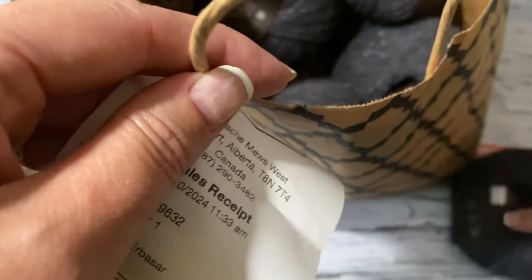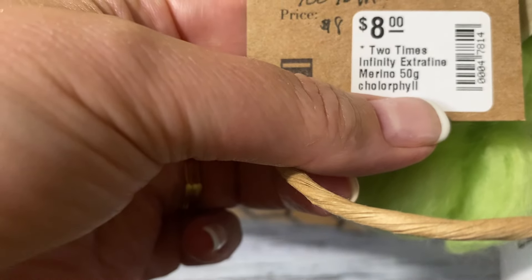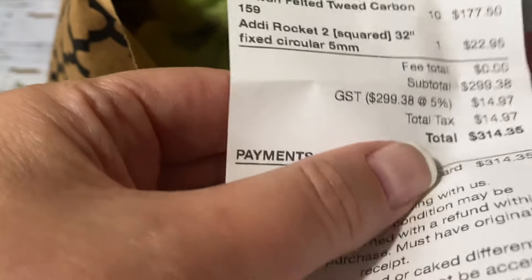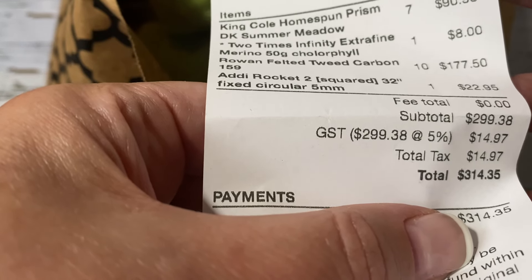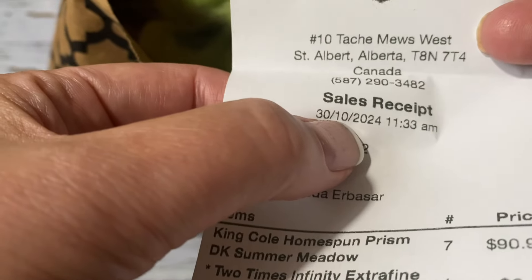I'm planning to knit a couple of new designs and will share them. That's all I bought at Yarn Divas — I ended up paying $314.35 Canadian total. I was there on Wednesday the 30th.